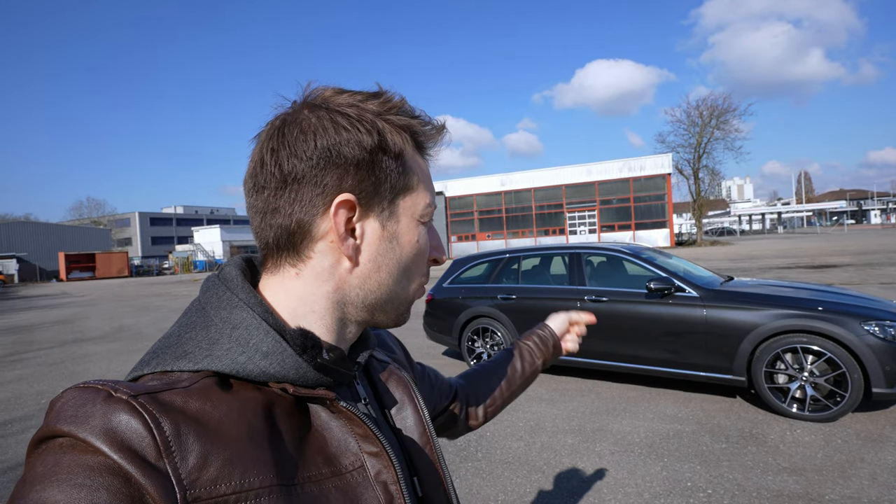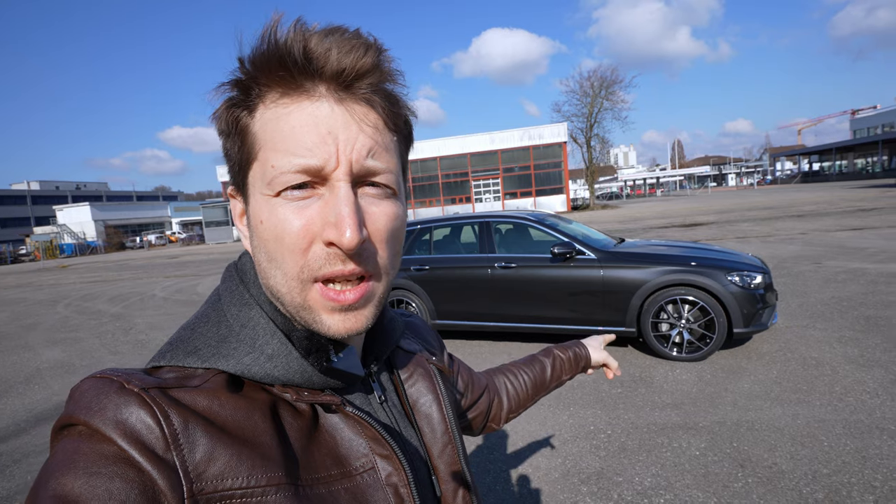Hello guys and welcome back to a new video. Today I have a very interesting family car for you. It's a premium family car, a combi — one of my favorite estate cars on the market today. Of course it's expensive, but the quality is incredible. Stay with me until the end of the video.